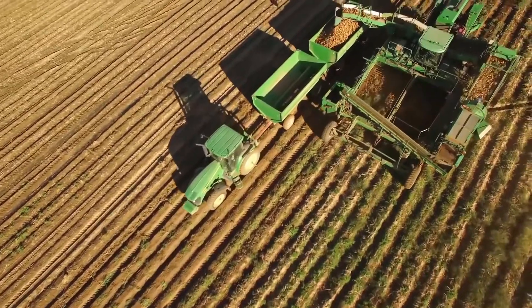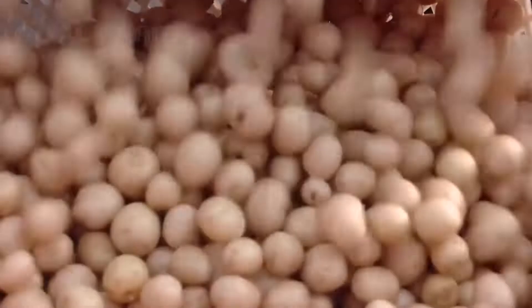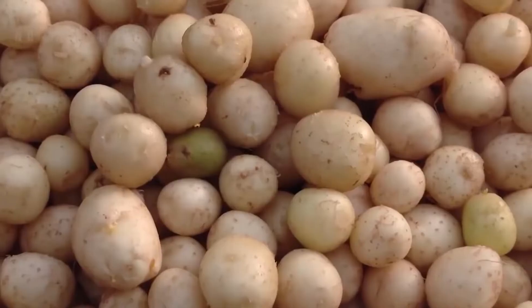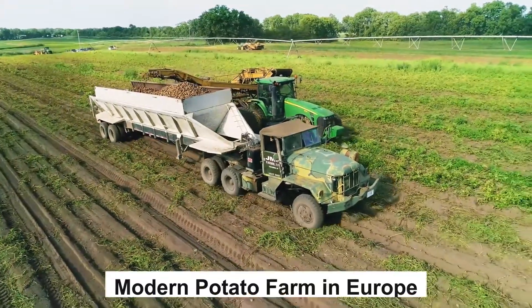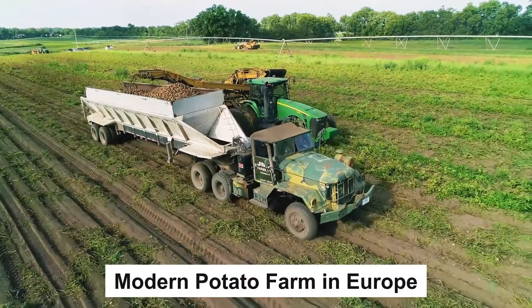How do European and American countries fulfill the demand for these potatoes? Today, Teknologia will invite you to visit a modern potato farm in Europe.